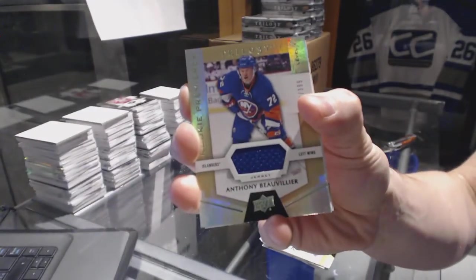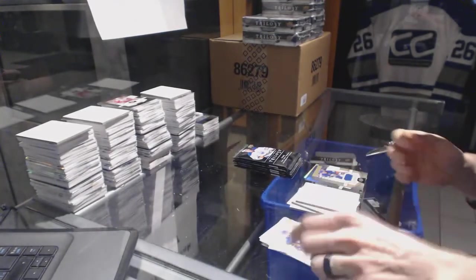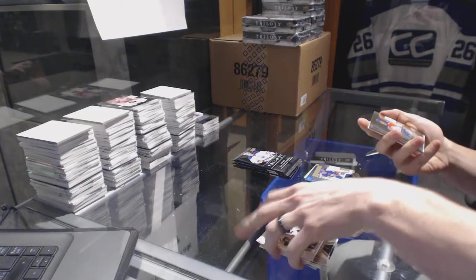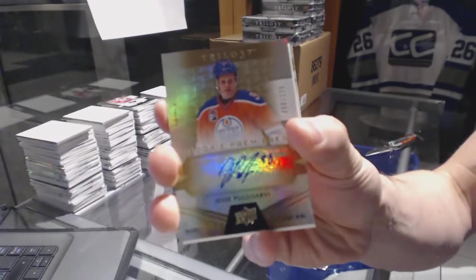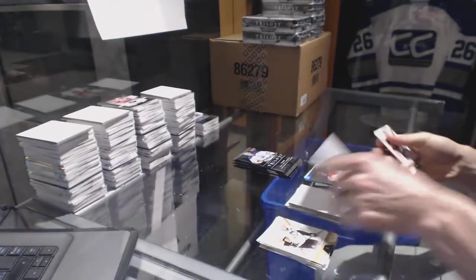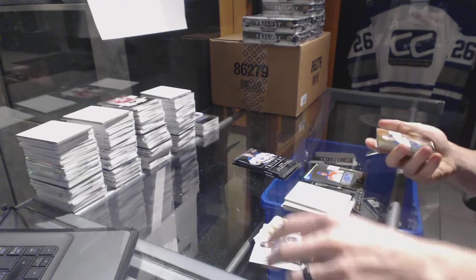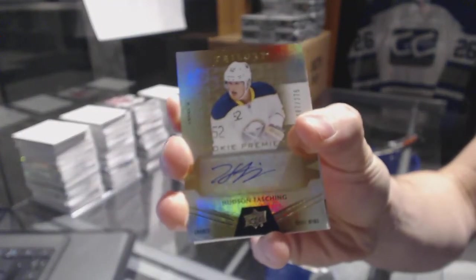Rookie jersey, number to 399, Anthony Beauvillier. We've got a level 2 rookie autograph, number to 275, Yessi Pugliarvi. Level 2 rookie autograph, number to 275, Hudson Fashion.